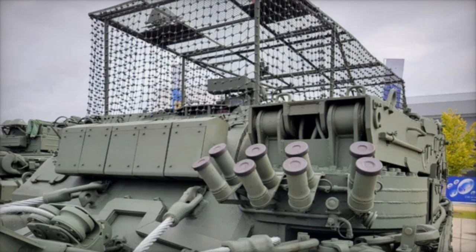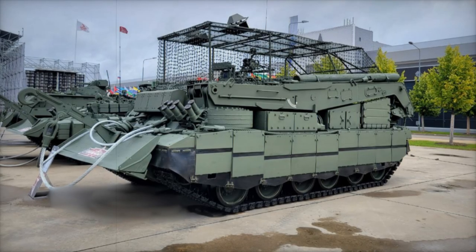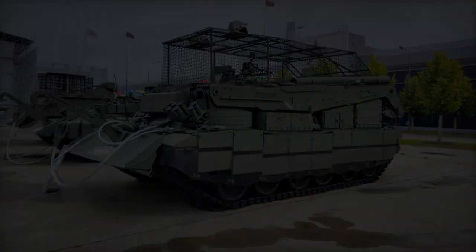The vehicle is equipped with new armor configurations, including the innovative cope-cage armor metal netting designed to bolster defenses against aerial drone attacks. This adaptation underscores the growing role of drone warfare in contemporary conflicts.